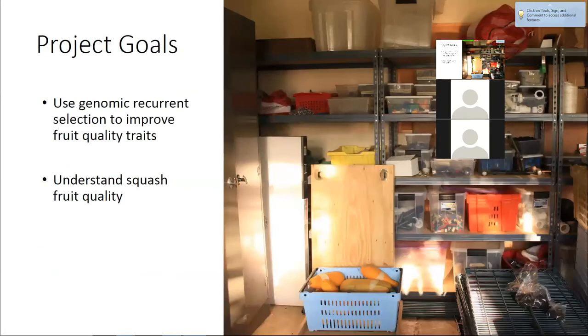Our main project goals are to use genomics and integrate that into our breeding program. Today I'm mostly going to be focusing on how we use genomic recurrent selection in our program. I'm also doing work aimed at understanding squash fruit quality — its components and how they're inherited — but I probably won't have time to get to that today.